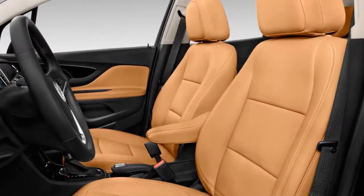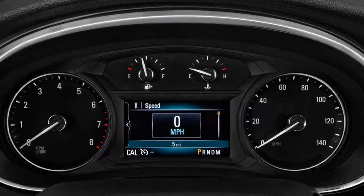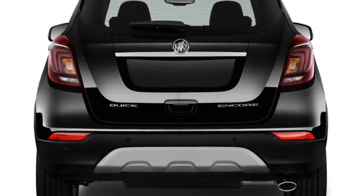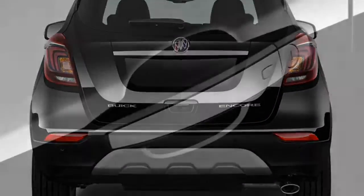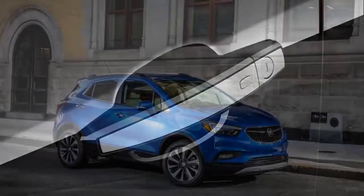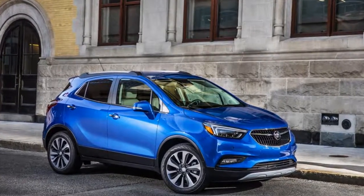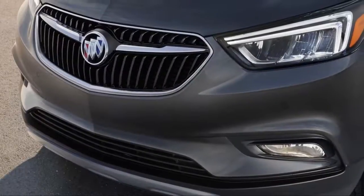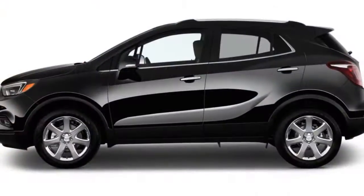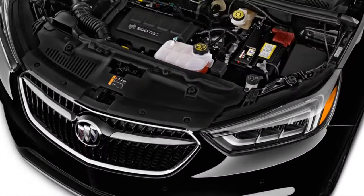Buick mostly leaves the Encore alone after adding a new infotainment system with Apple CarPlay and Android Auto last year. The range-topping Premium model now includes an air ionizer to further filter the outside world, while all models lose their fuel caps in favor of a capless system. In other words, if you find a bargain leftover 2017, go for it.